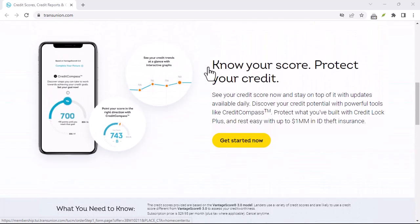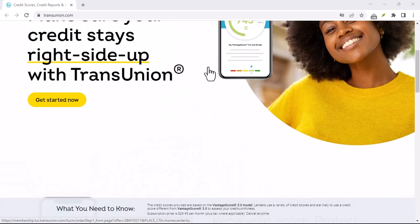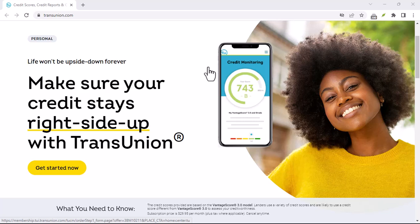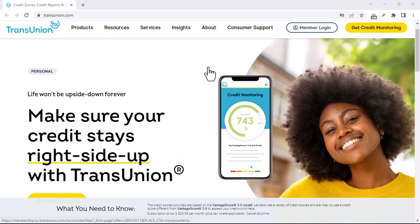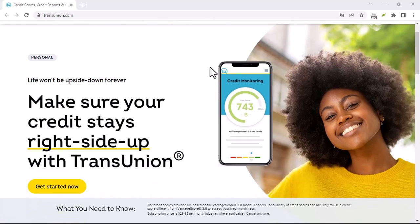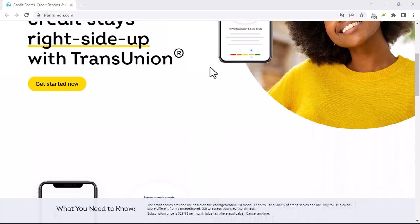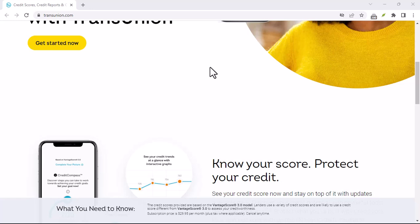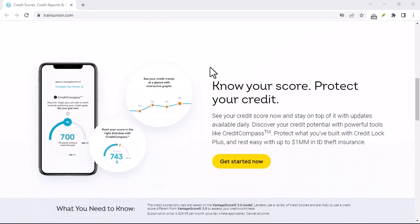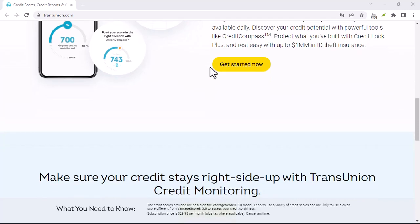TransUnion contact information. Here are the various ways you can contact TransUnion. First, online: the Online Dispute Portal is the quickest and most efficient way to dispute any errors on your credit report — simply log into your TransUnion account and follow the instructions. For general questions or account assistance, you can contact TransUnion's customer service through their website.